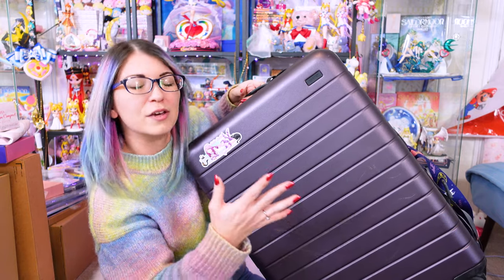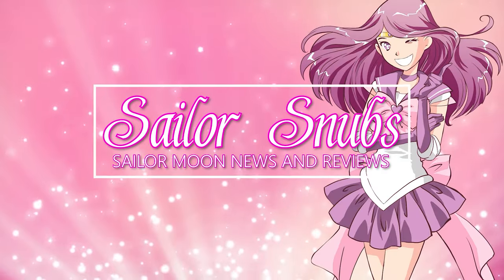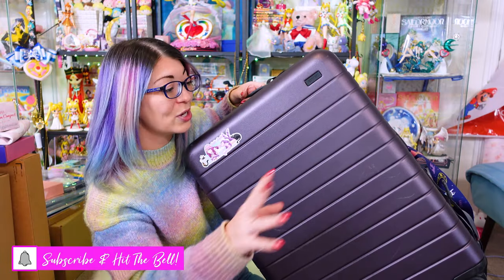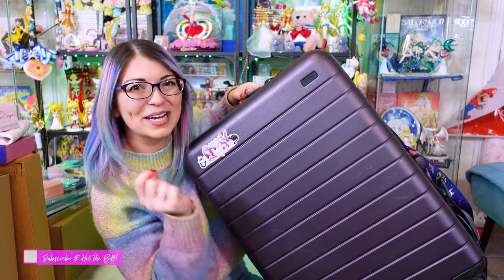Hey everyone, I have a giant suitcase of Sailor Moon merchandise from Japan. I just got back from my trip. I'm a little bit jet-lagged, but I wanted to show you what I got and unbox all my goodies so that I can empty out my suitcase for my next trip. So let's go ahead and get started.